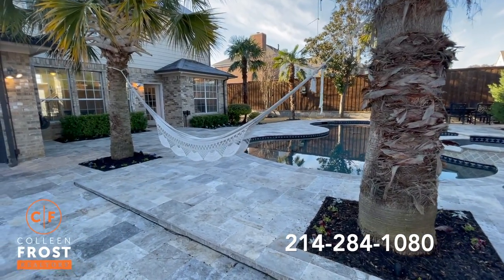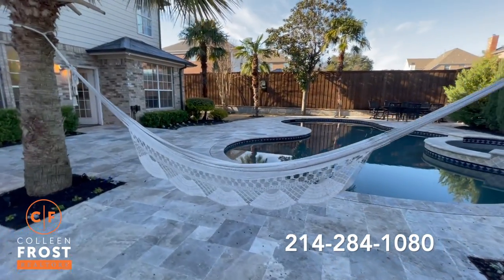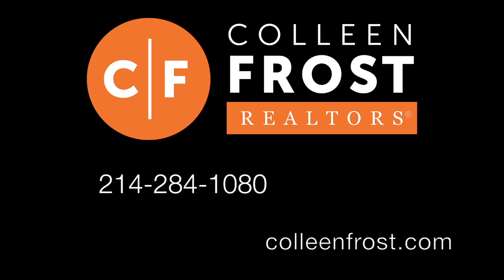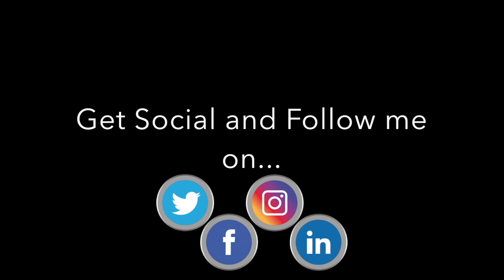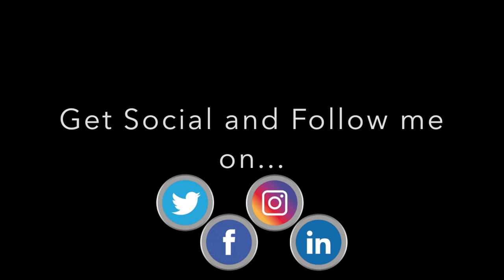If you would like to make 4321 Jeker located in Plano, Texas your new lucky place to live, give me a call today at 214-284-1080. Make sure to check out our website at ColleenFrost.com and subscribe to our YouTube channel for more important real estate videos and properties coming up soon.